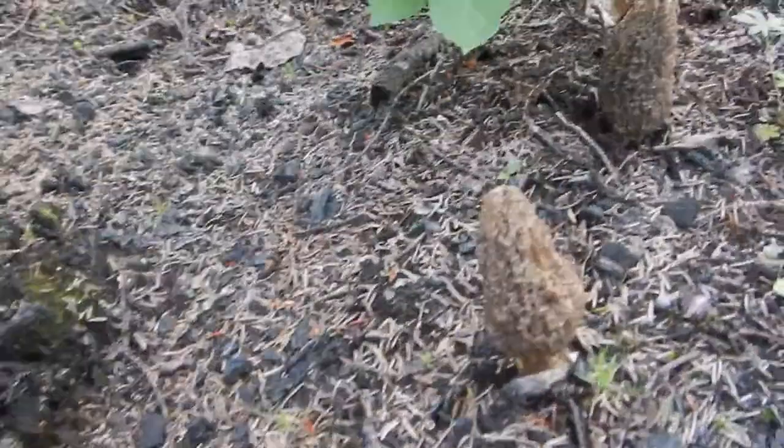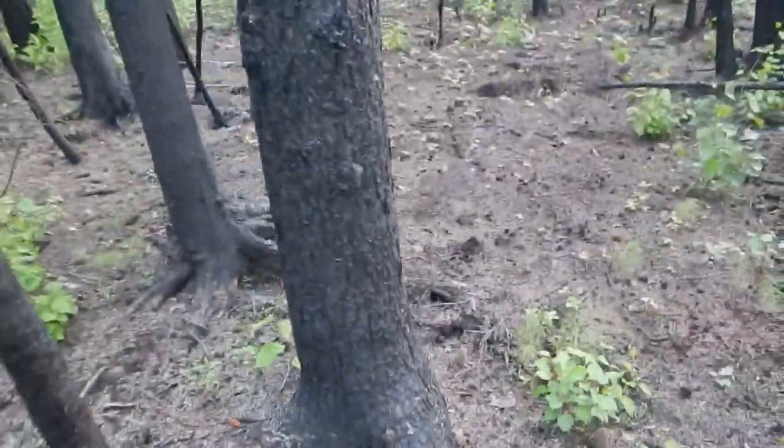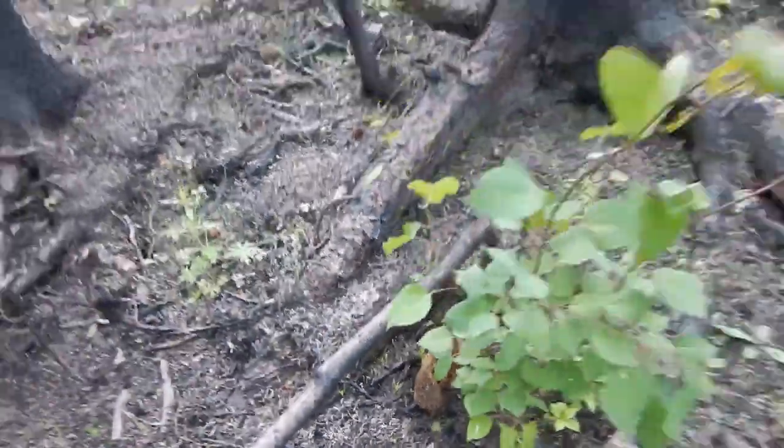Beautiful one here, couple here, couple there. Beautiful and of course delicious eating. These will get dried up and go into an Untamed Feast package.